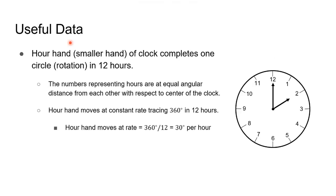To solve this question, this will be the useful data. Each hand of the clock rotates in a complete circle in certain time. The hour hand, which is the smaller hand of the clock, completes one circle in 12 hours. The numbers representing the hours are at equal angular distance from each other with respect to the center of the clock.